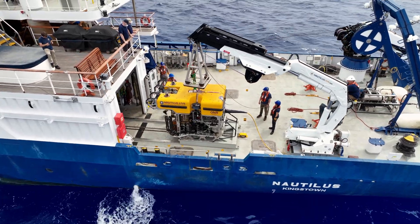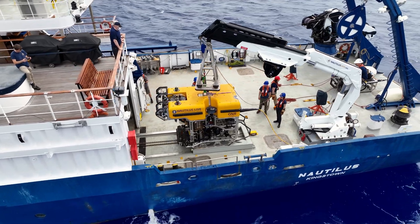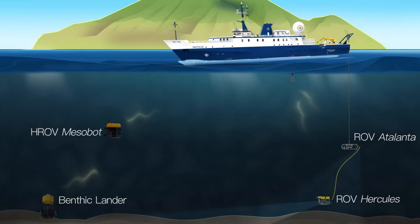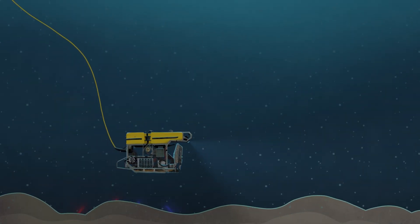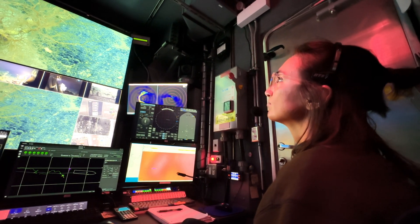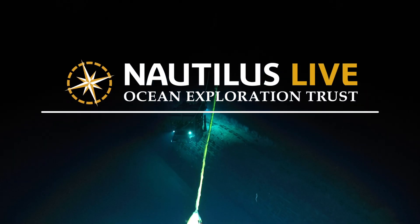Let's review. We have three core systems used for underwater navigation: GNSS to identify the location of the ship, USBL for the locations of the vehicles, and DVL to increase the precision of that estimate. This multi-system approach allows us to navigate the ROVs with precision, ensuring we can explore efficiently and safely even in some of the most challenging underwater environments.